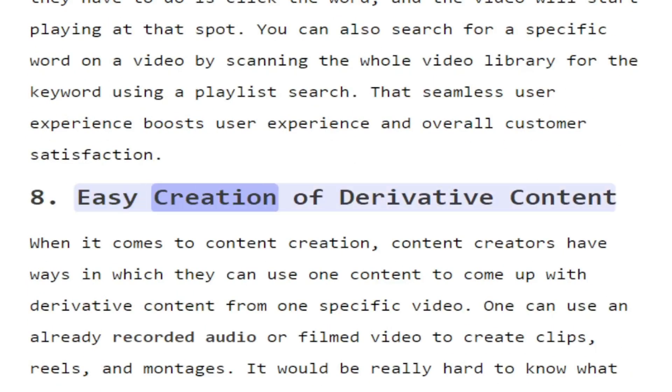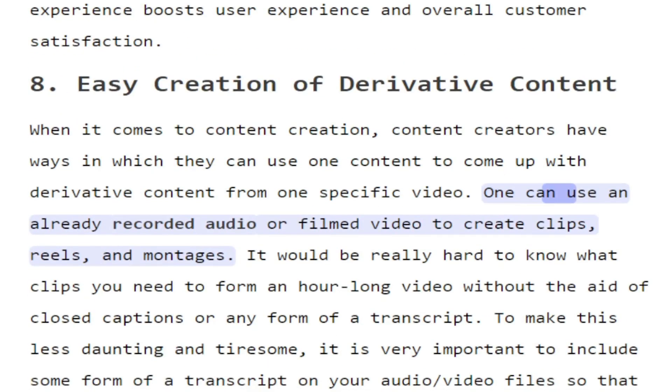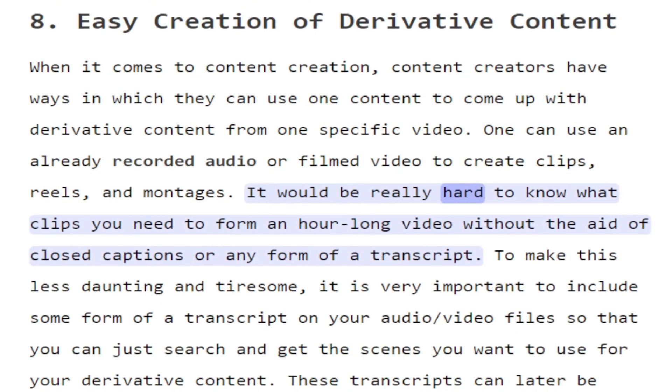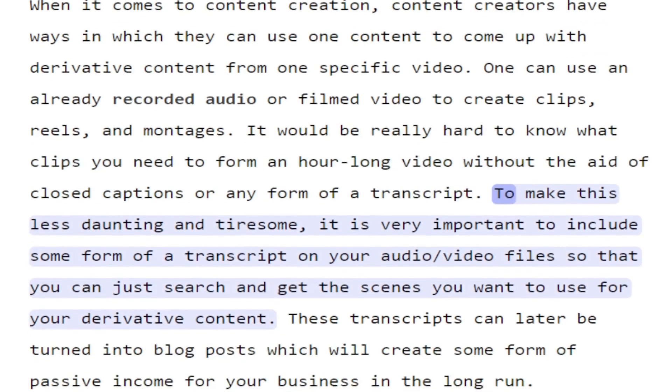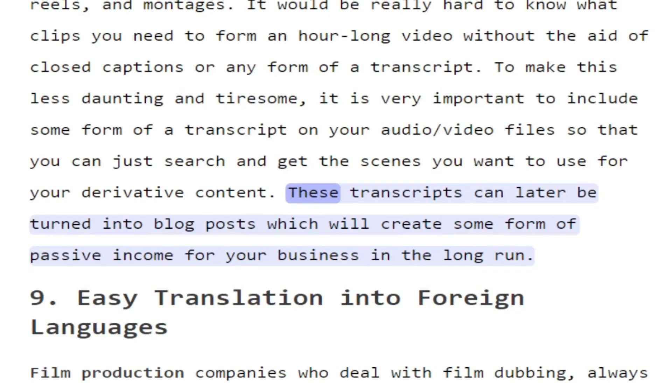8. Easy creation of derivative content. When it comes to content creation, content creators have ways in which they can use one piece of content to come up with derivative content from one specific video. One can use an already recorded audio or filmed video to create clips, reels, and montages. It would be really hard to know what clips you need from an hour-long video without the aid of closed captions or any form of a transcript. To make this less daunting and tiresome, it is very important to include some form of a transcript on your audio/video files so that you can just search and get the scenes you want to use for your derivative content. These transcripts can later be turned into blog posts which will create some form of passive income for your business in the long run.